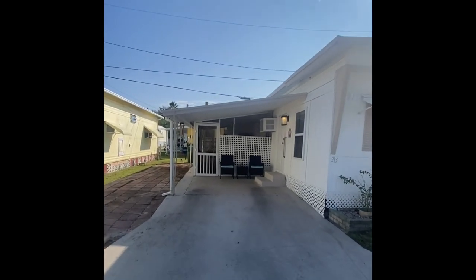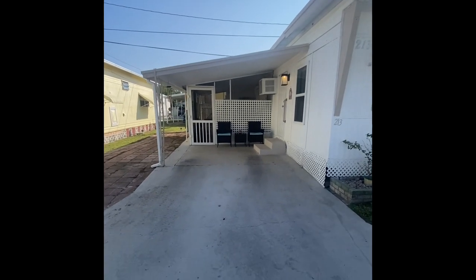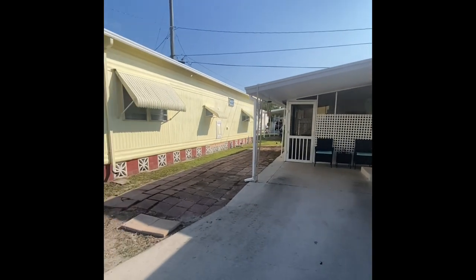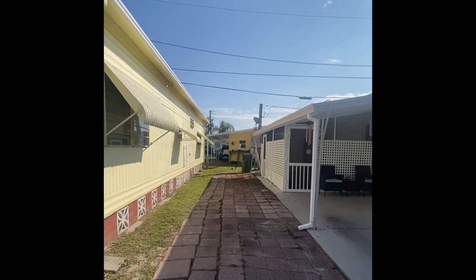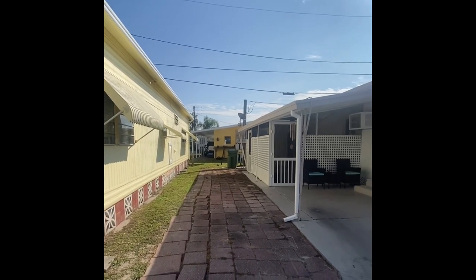As we approach the home, very rarely do I get this excited about a property — this is one of them. We have a very large carport; the owner drives a very large vehicle and they have plenty of room to park. There's also this parking pad over on the side. It is pavers, not concrete, but if you move your car up all the way you'll be able to fit another two cars here.